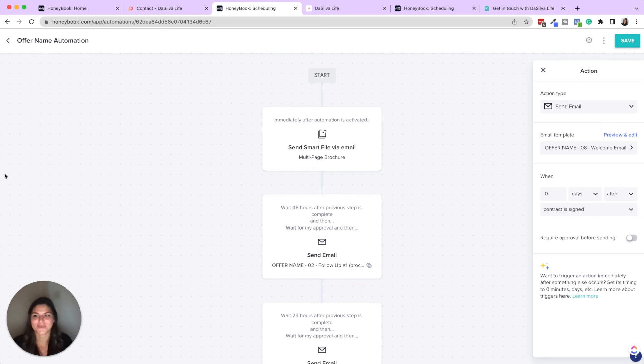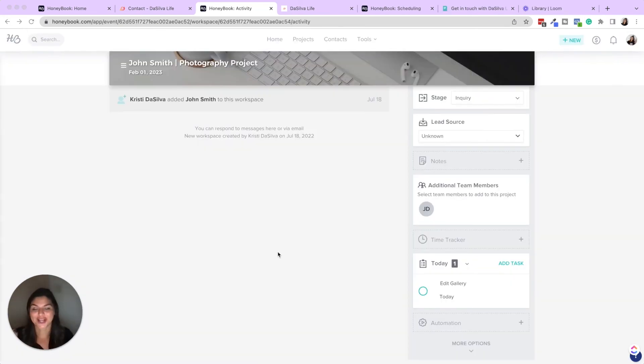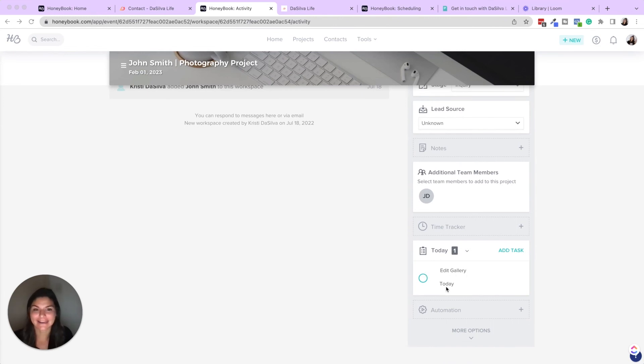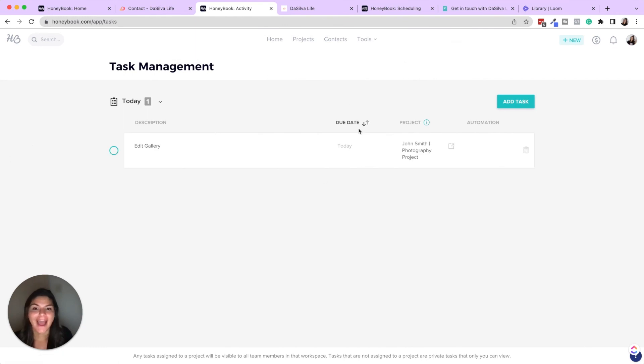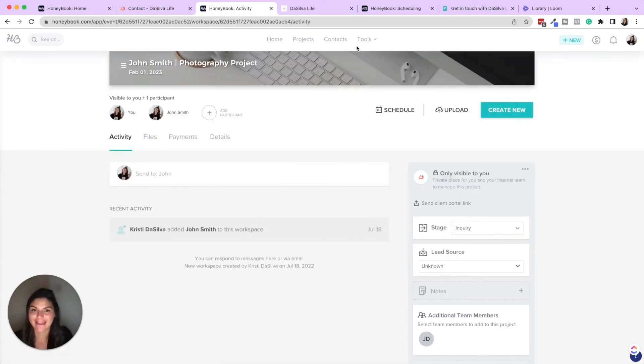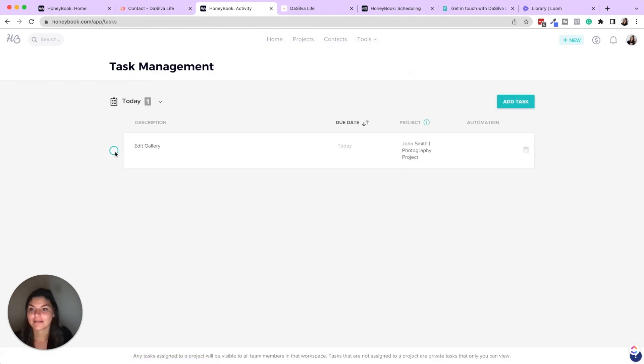One last thing I want to show you is the tasks section. Back in John Smith's project, I have the task 'edit gallery.' If I go into the main task section, I can see on my to-do list for today I have 'edit gallery' for John Smith. I can click that button to pop back into his project and complete it there. Anything filling in from workflows or the automation section can also be viewed, approved, and sent as follow-up emails from here as well.